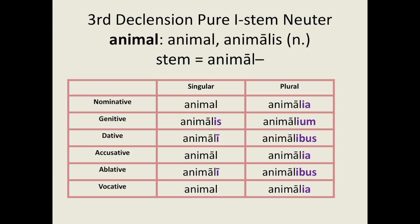Here is animal, a neuter pure I-stem. Here are its forms: animal, animalis, animali, animal, animali, animal; and in the plural: animalia, animalium, animalibus, animalia, animalibus, animalia.